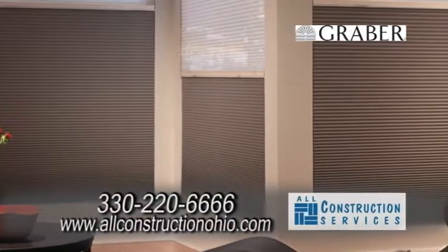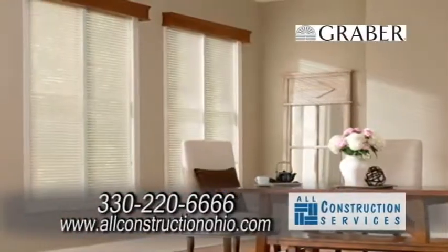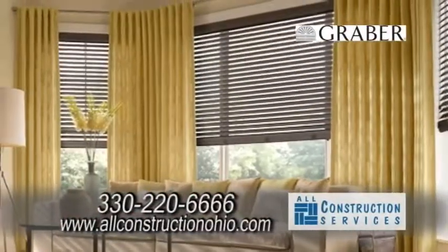Window coverings are one of our newest products and we have an entire line, from your typical one-inch horizontal blinds to faux wood blinds, some of the higher-end remote options, and roller shades.